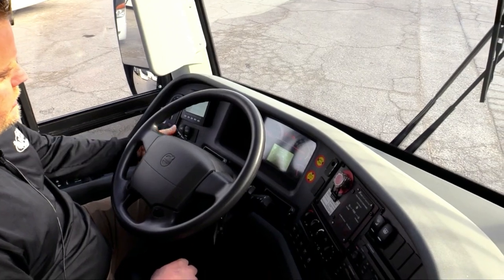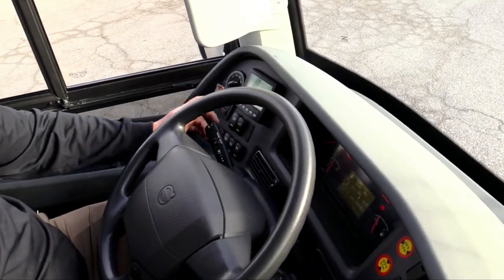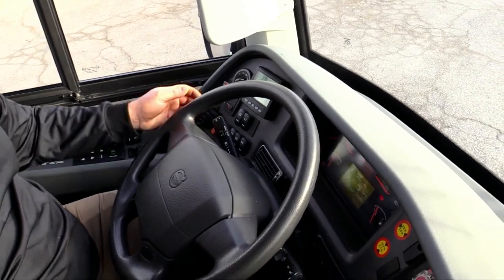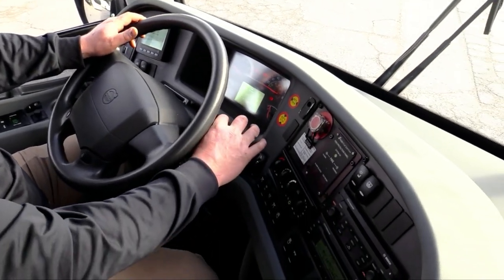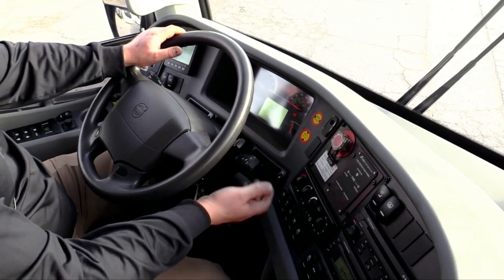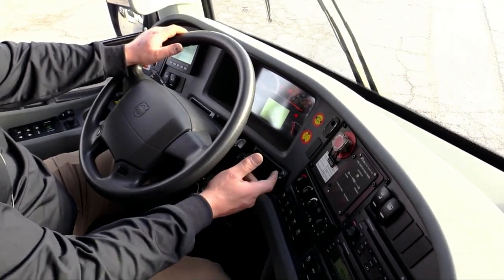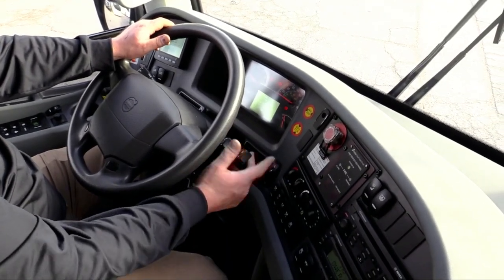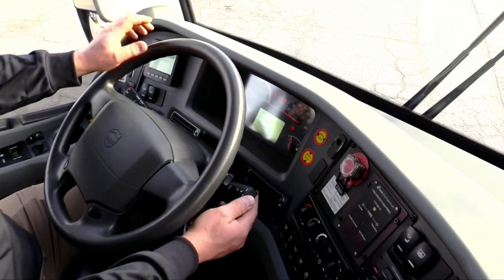You got your cruise control here as well as your high idle. You got your exhaust brake — or Volvo compression brake as it's called. Your wipers. Let's check out the dash here.